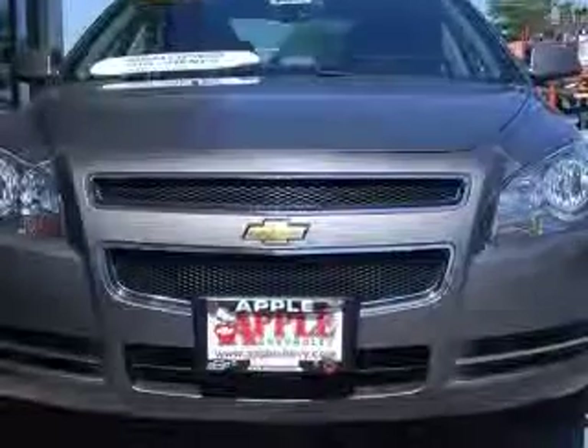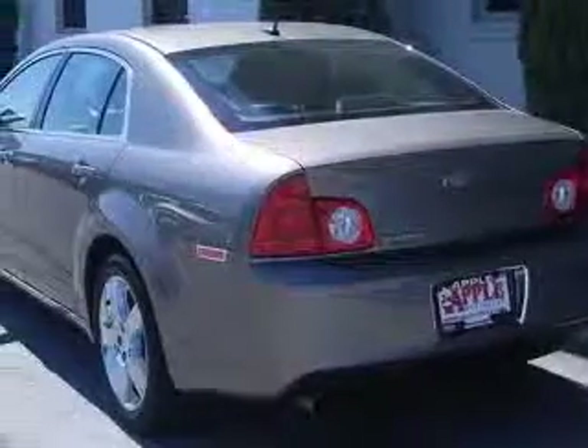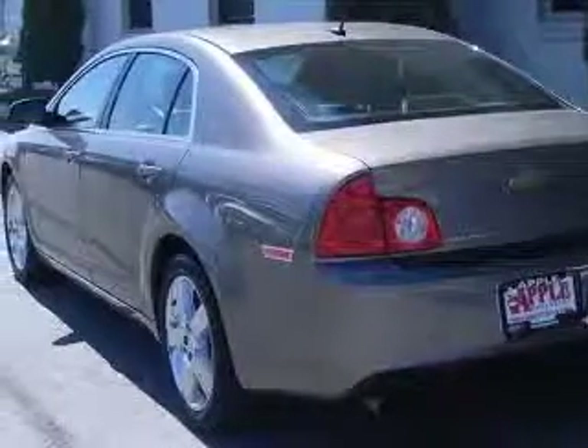This vehicle has a mocha steel metallic exterior and includes the following options: four-wheel ABS brakes, six-way power adjustable driver's seat, air conditioning, audio controls on steering wheel, and Bluetooth.